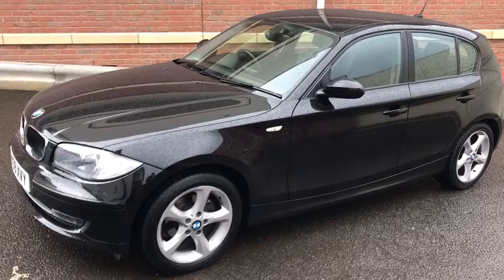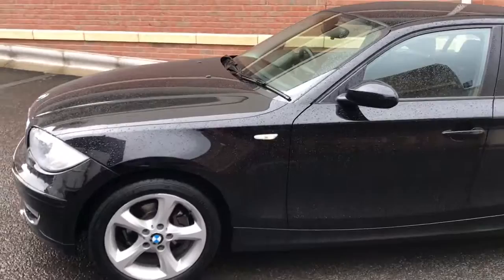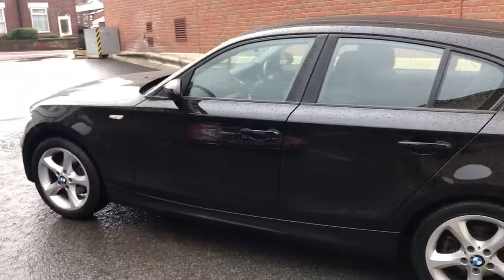Good afternoon, my name is Matthew and this is the latest car on my website, which is www.totalautomobiles.co.uk. I thought I'd do a quick video for you just to show you the car in a bit more detail. It's a bit of a miserable day I'm afraid, but the pictures didn't really do it justice so I thought I'd do this quick video.